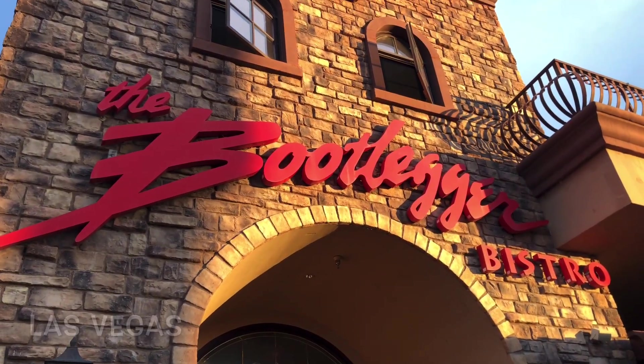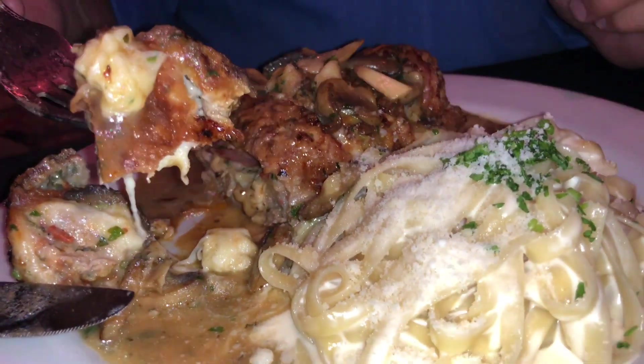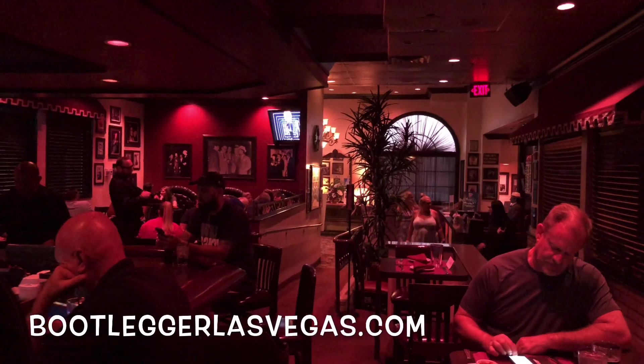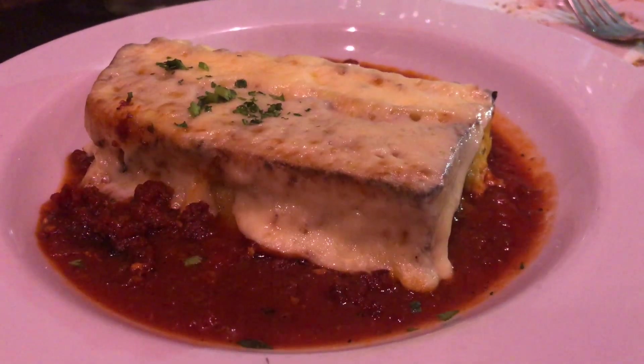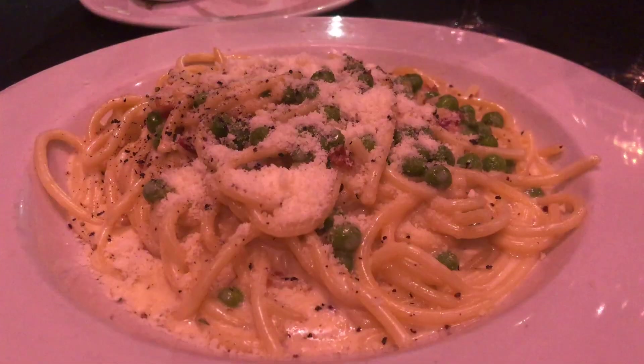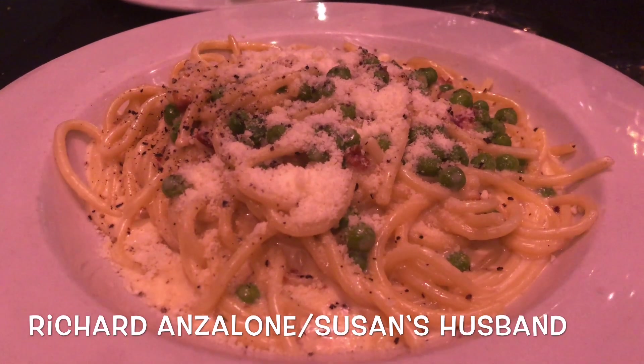When you're in Las Vegas, the Bootlegger is a must because of the legendary history and amazing food. It's just south of the strip on Las Vegas Boulevard and it offers some of the best Italian food in the region — and it's not just us saying it. It was a traditional old-school Italian restaurant locals have loved way back.